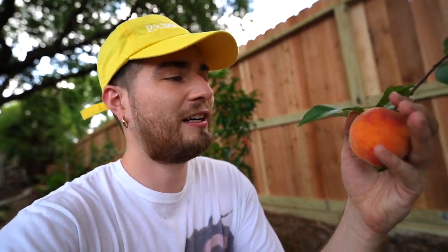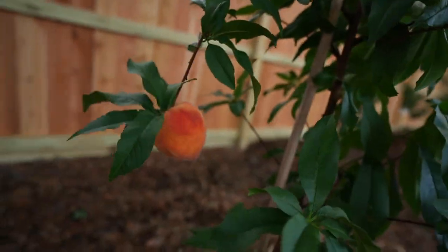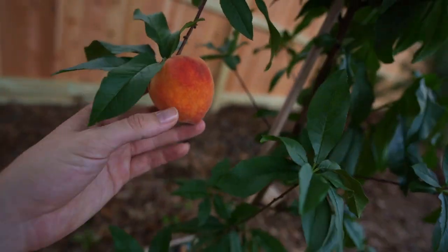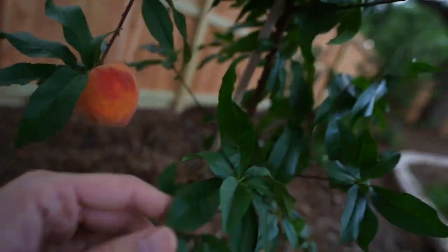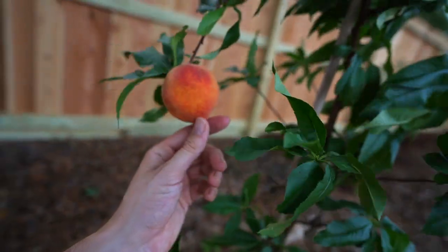As you guys can see, we actually have our first harvest in the one-year-old food forest. This little element isn't even a year installed yet, but we have a fat, juicy peach. Just look at this, dude — swanging, hanging, and looking delicious. We actually have two of them, and one got tossed to the ground. So sad.